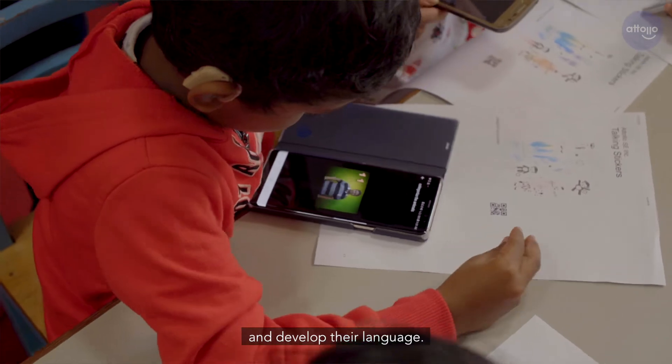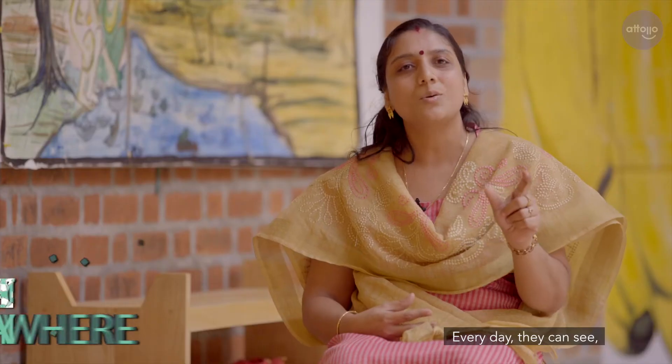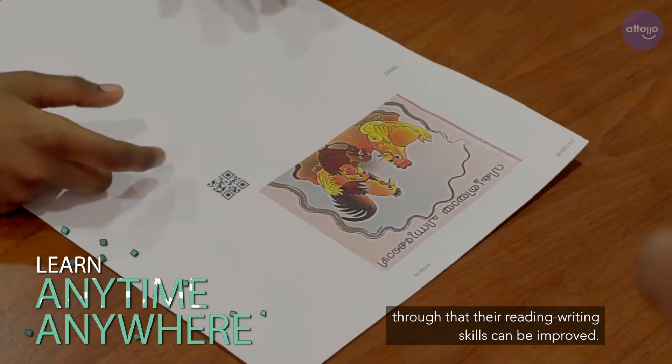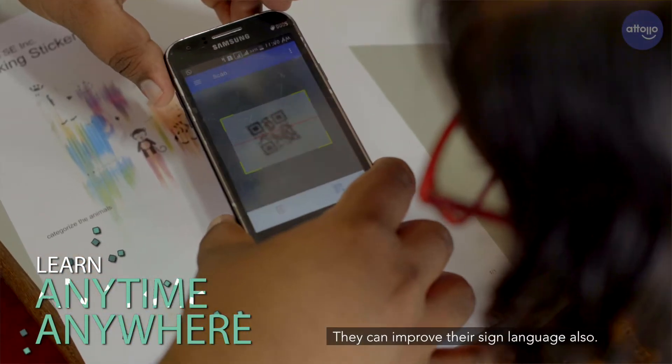Using these QR codes at home, they can learn sign language and develop their language. They can learn and improve reading, writing, and sign language.